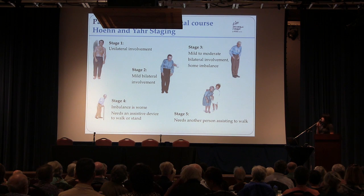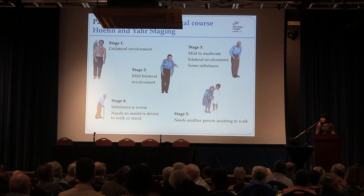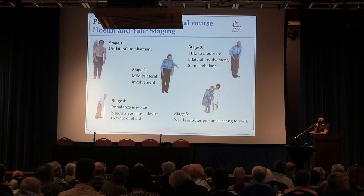In stage one, there's unilateral involvement — just one side of the body is affected. In stage two, both sides of the body are affected, with stiffness, slowness, and tremor. Stage three is when you start to see some balance issues — some stumbling when taking turns. In stage four, people need a walker or a cane to keep from falling. In stage five, people will need another individual to assist them in walking. It's quite variable, and people may never reach the more advanced stages due to individual factors or neuroprotective factors we don't fully understand.